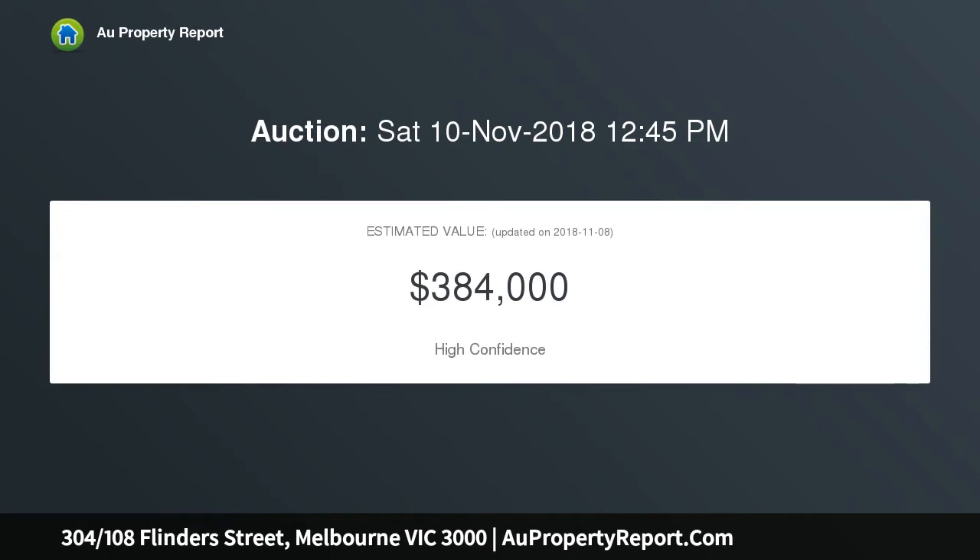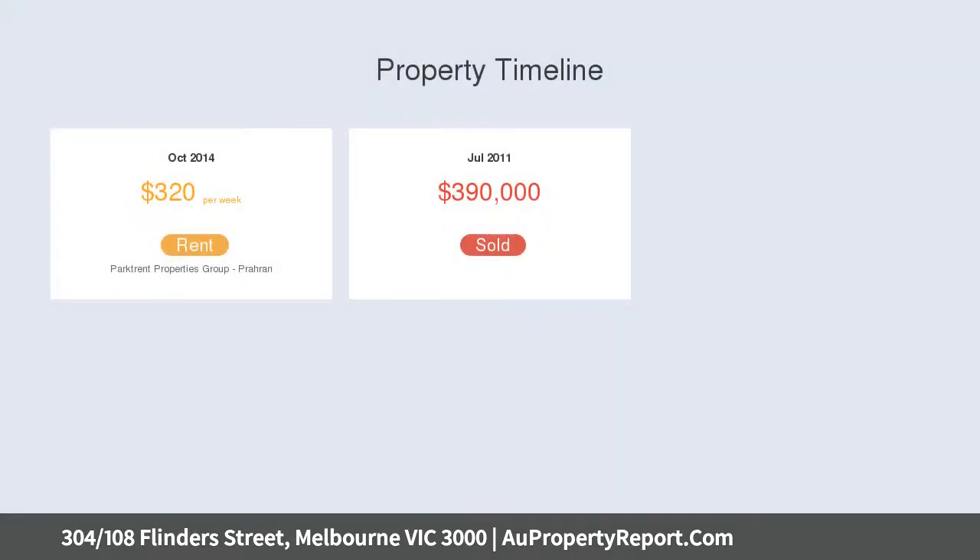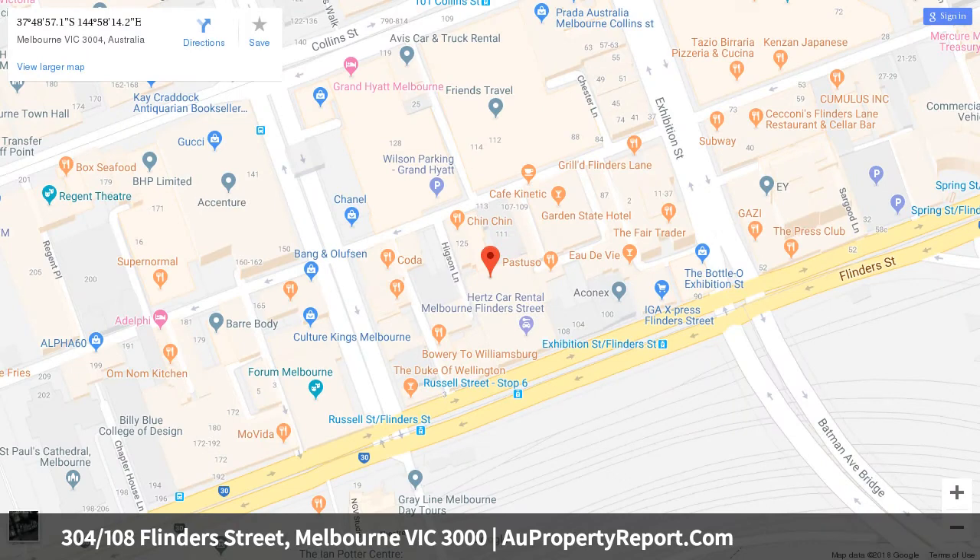Enjoy the cosmopolitan buzz of downtown Melbourne, close to RMIT and Melbourne University, Fed Square, as well as multiple dining and entertainment options. This apartment is an ideal addition to a savvy property portfolio or premium lifestyle option home in this most sought-after locale.